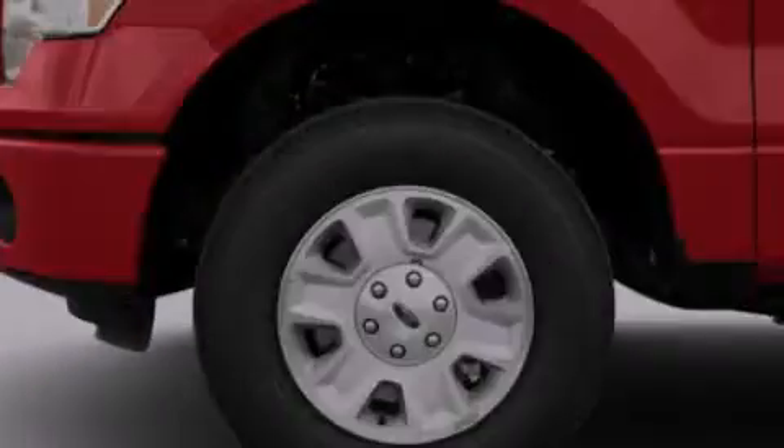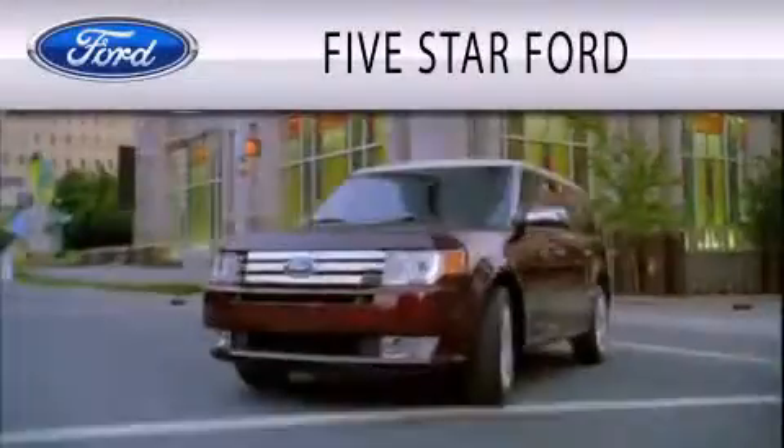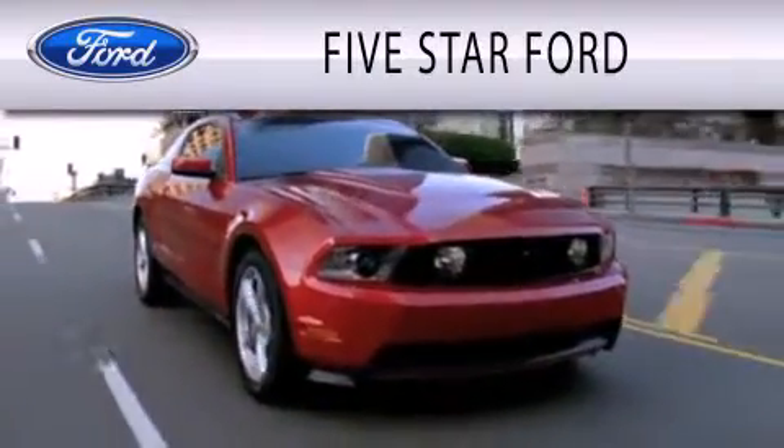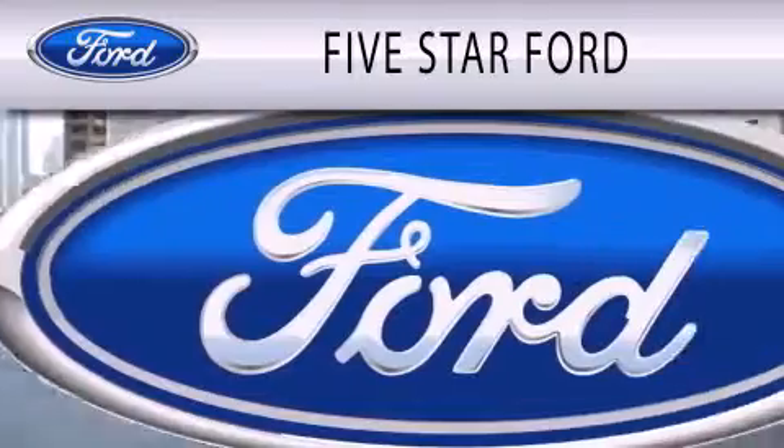Call or visit us right now and arrange your test drive today. 5 Star Ford is dedicated to doing everything possible to ensure that the experience you have selecting your vehicle is as pleasant as possible.